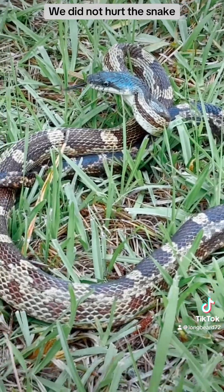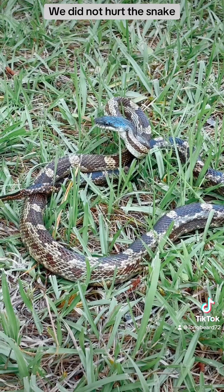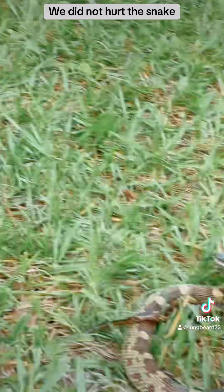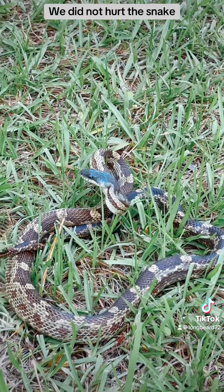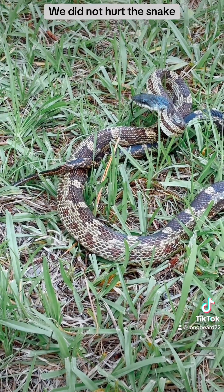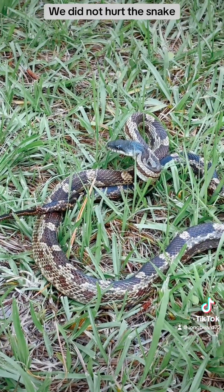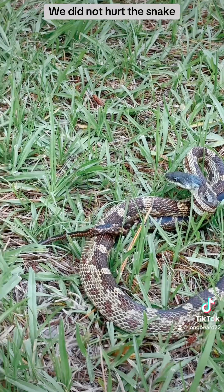All right, thank you, Mr. Snake. Mr. Snickles — Snackers. Okay, no no no no no, leave that alone, just lay that down. All right, that's good enough.